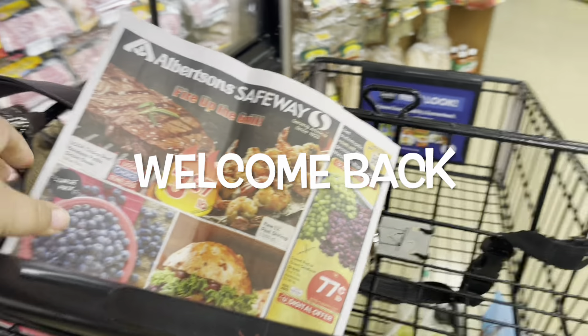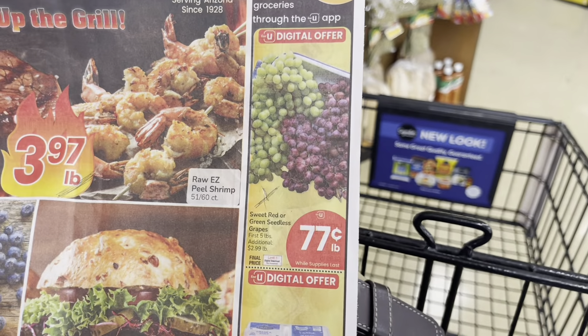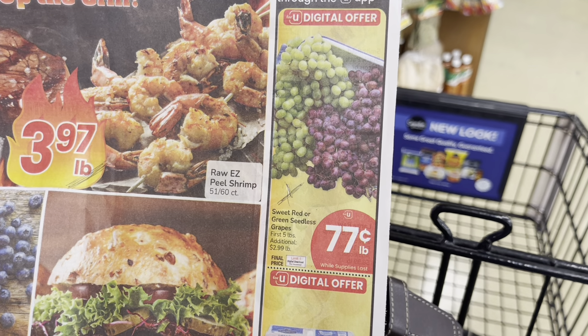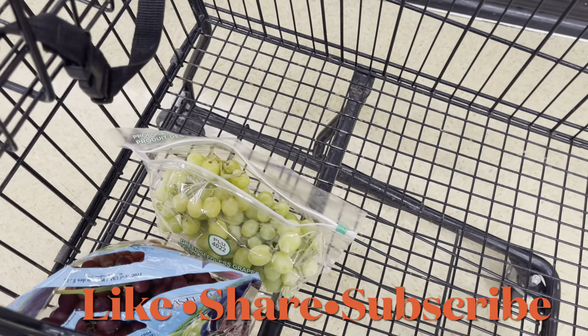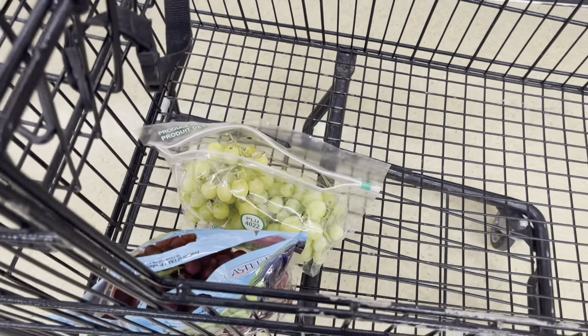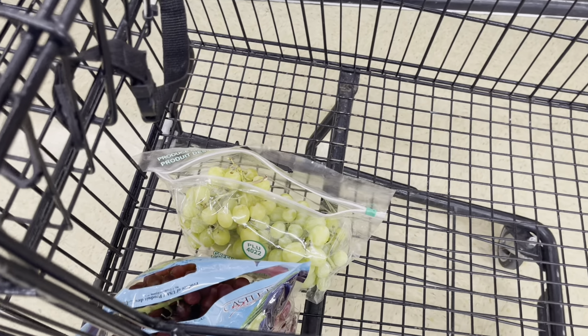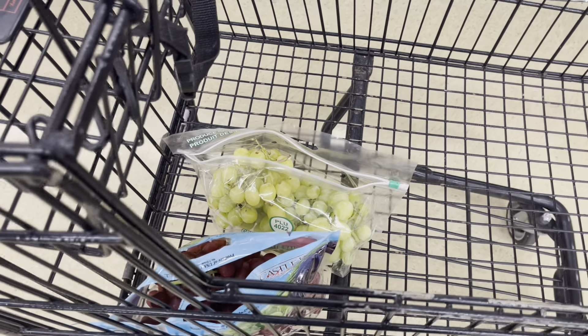We are in Safeway taking a look at the ads and the deals. Grapes are 77 cents a pound with a limit of five pounds, so I got two bags but I don't think it's going to total five pounds. It is limit one — anything additional is $2.99 a pound, and I'm not paying $2.99 a pound, so I'm going to put one of these back.